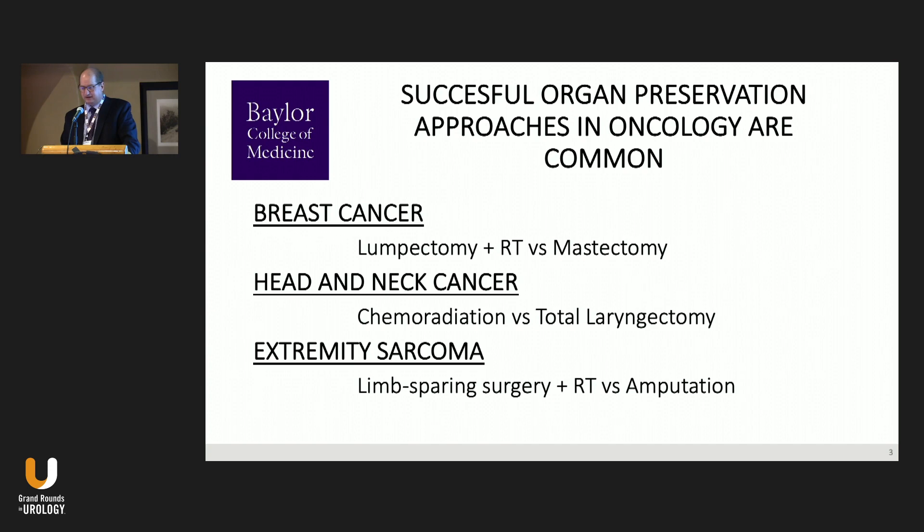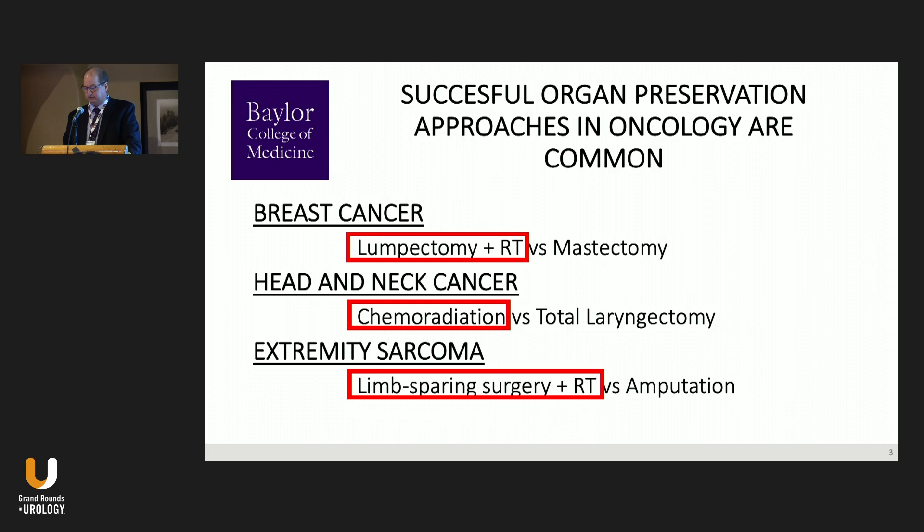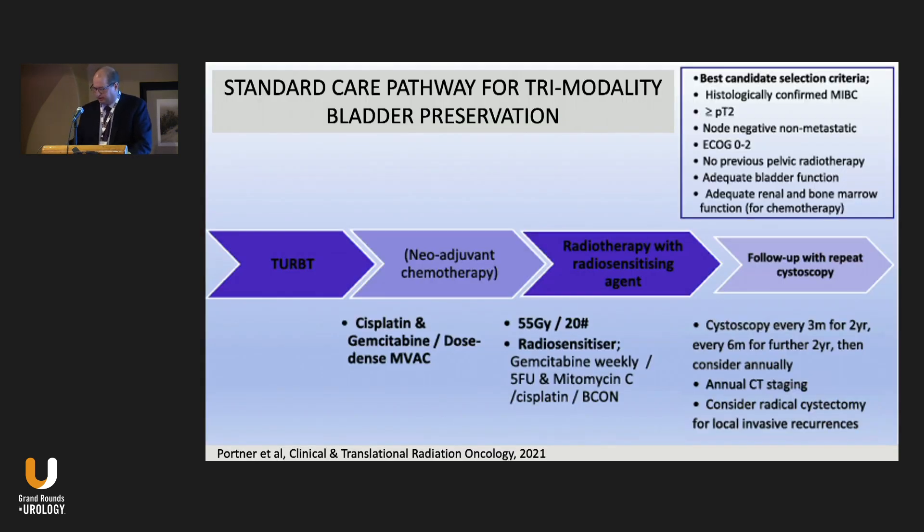Organ preservation therapy involving surgery, radiation, and often chemotherapy is incredibly common across multiple disciplines. Lumpectomy and radiation is now the standard of care for the vast majority of early stage breast cancers; chemoradiation instead of total laryngectomy is standard for most larynx cancers; and extremity sarcoma amputation has been replaced with more limited surgery followed by radiation. Bladder preservation fits within this context of multi-modality treatment.